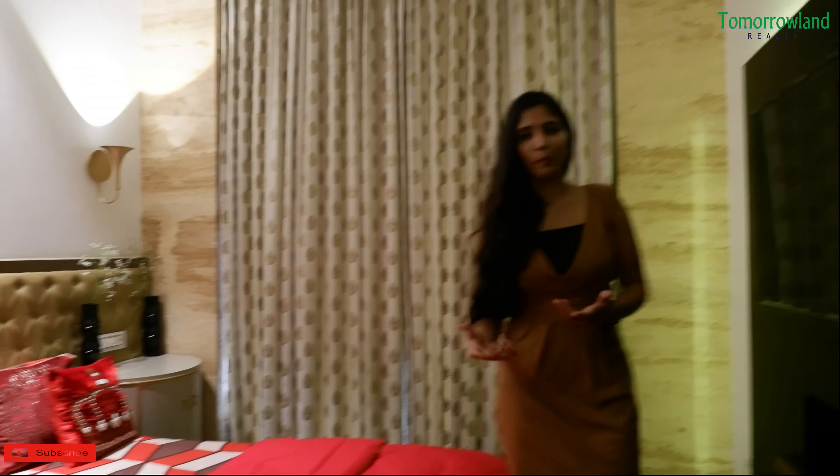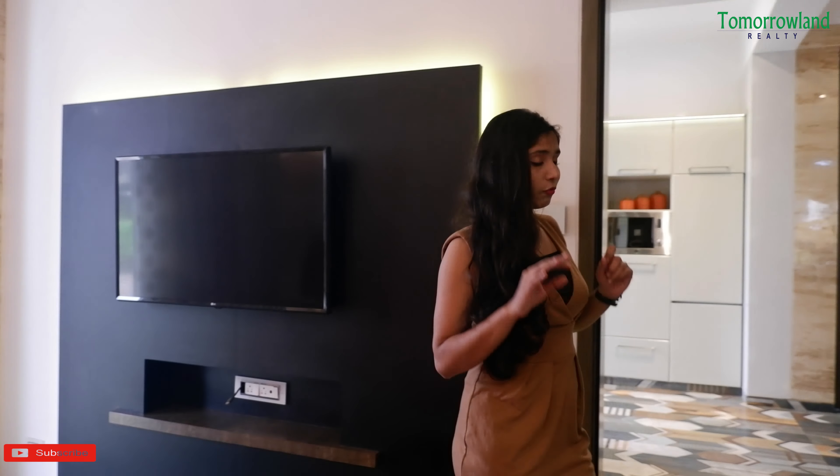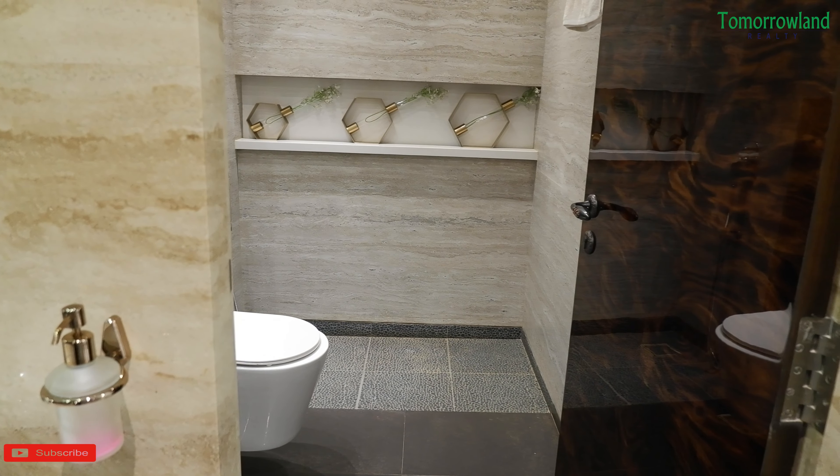It's a 3 BHK villa — 3 bedroom, hall and kitchen. Your whole compartment area is where you get a sea-type garden view, and other amenities like a swimming pool and many other luxurious amenities. I am going to request you to subscribe to this channel and watch the video so you can get full information. I have now entered the luxurious villa of Lonavala.